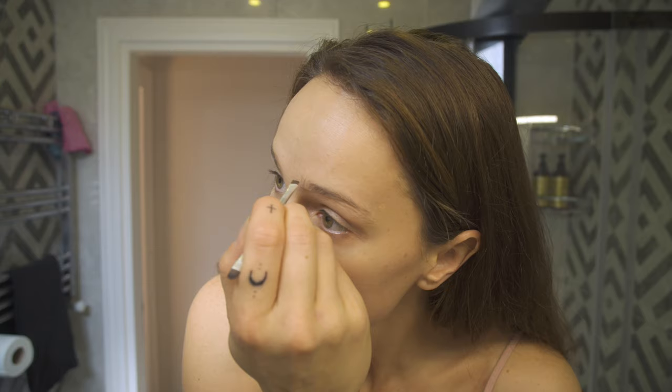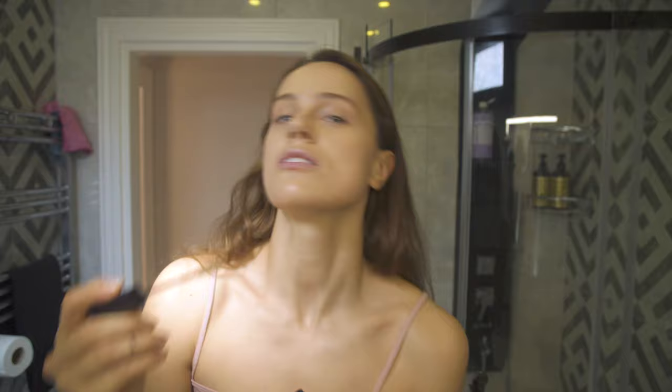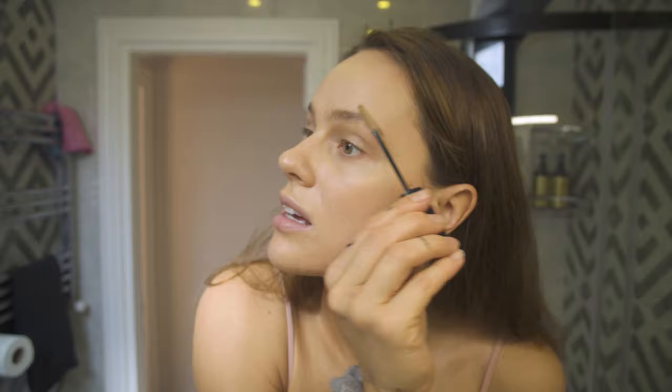I've also been trying to grow my eyebrows out for our wedding, and it's been like a two-year process — they're super crazy. They're not super clean, but when we get married I'll take care of them. I'm also very lazy at putting on makeup. So they're a little crazy right now, but I come through with the gel and I'm just going to brush them up. I like them brushed up — I like that look. The gel just kind of sets it in a little bit.